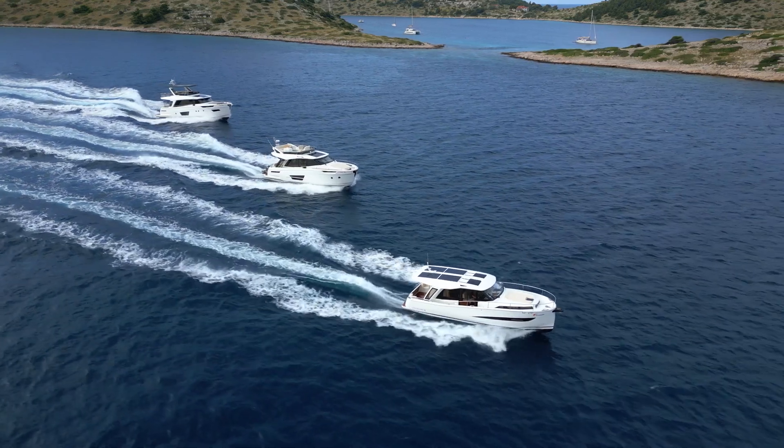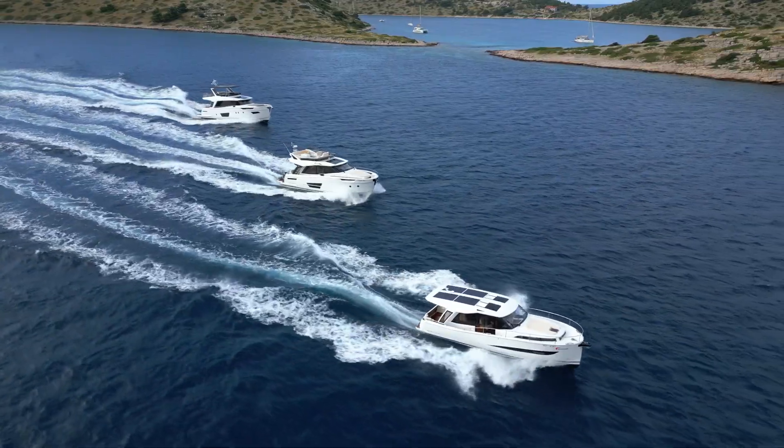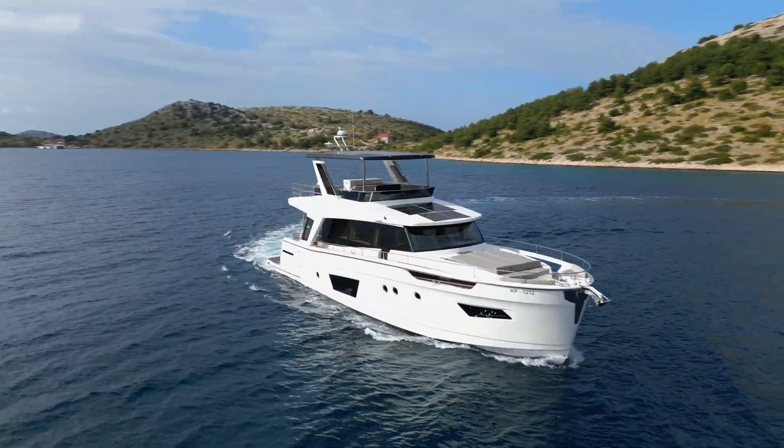As I always like to say, every GreenLine was born hybrid. This is because we're the only company in this segment offering solar panels fully integrated in your rooftop or T-top, air cooled for maximum performance, and lithium battery on any of our boats ranging from 39 to 58 feet.